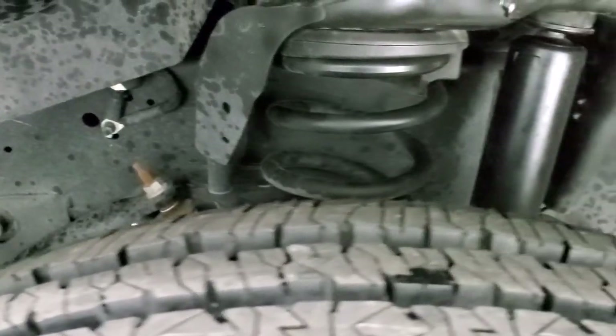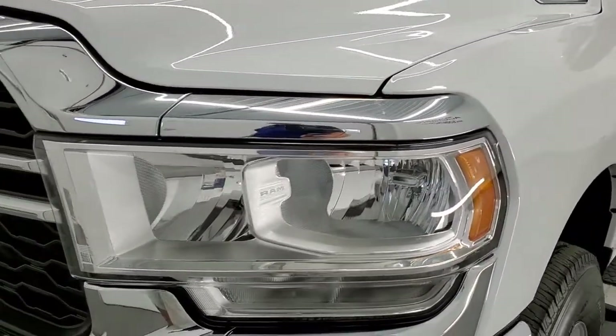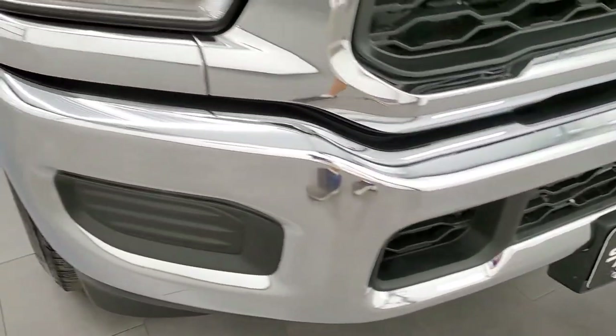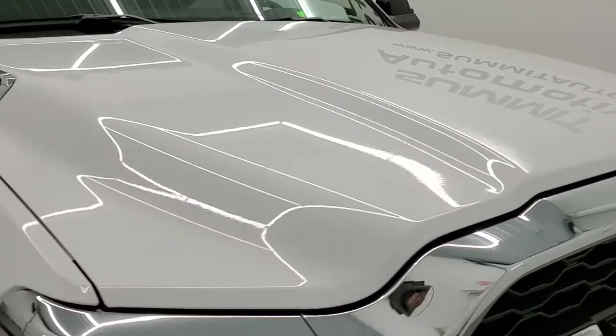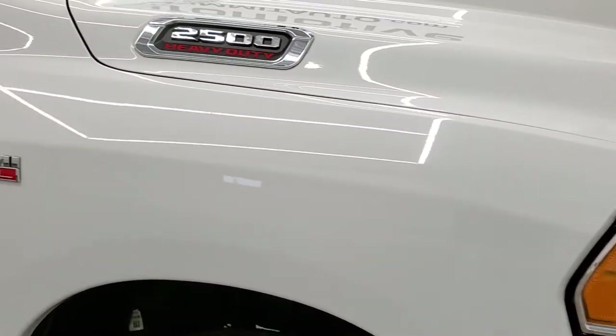Frame and underbody is in exceptionally nice clean condition. Driver side front fender has no dents or dings and the headlight lenses are nice and clear. You can see the front bumper is in great shape, no dents or dings, and the grille is a nice shape too. No dents or dings on the hood, and the passenger side front fender looks really good as well.